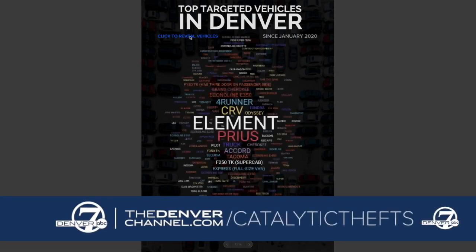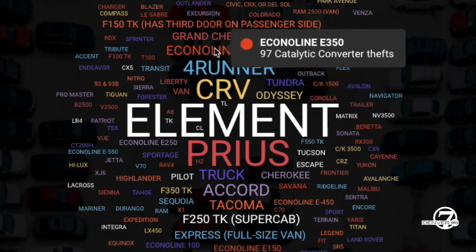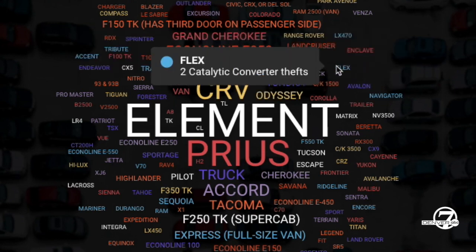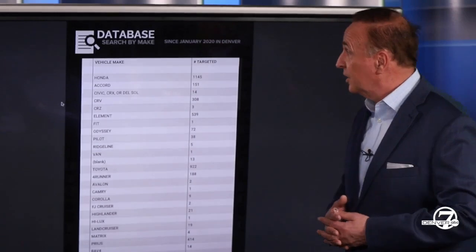This is essentially called a word cloud — you've probably seen these in different presentations. You can hover over the make and model of the vehicle and get the exact numbers, so you can find your model and see how many were stolen in Denver to get an idea of just how popular your make and model is with the people doing the stealing.